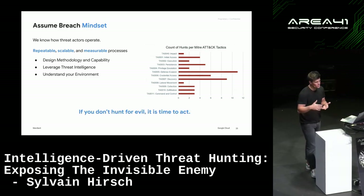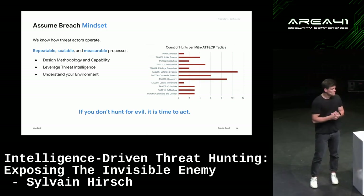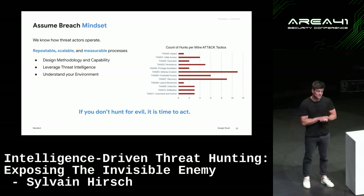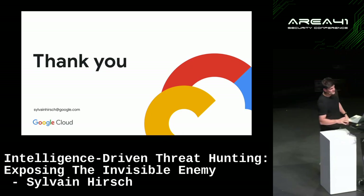Just the key takeaway: we know threat actors will compromise organizations, so if you haven't started hunting, start now. That's it for today — any questions?